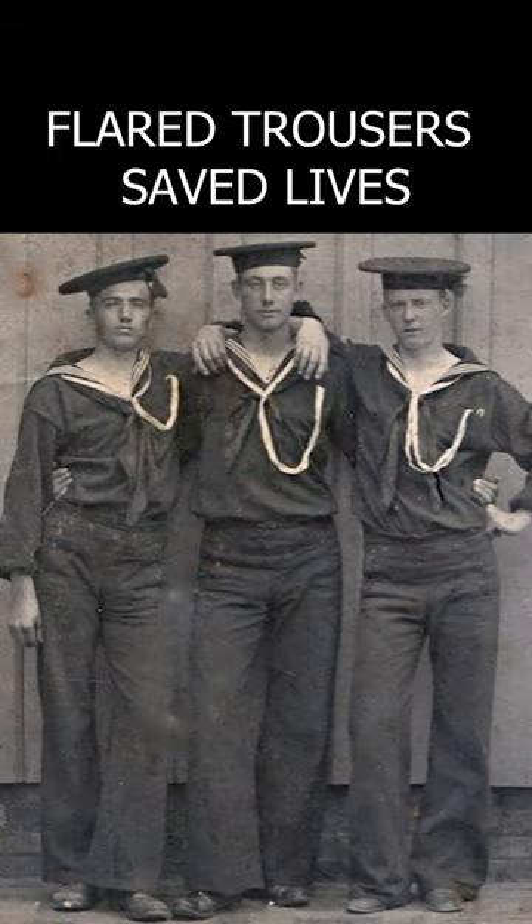It was the easiest way to roll them up. The sailors often worked barefoot scrubbing the deck, and it would be more difficult to roll up ordinary trousers to the knees.